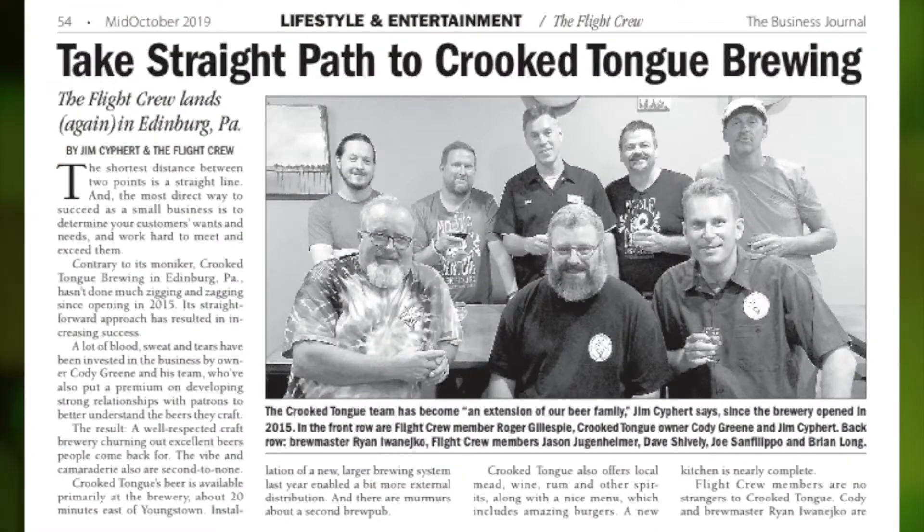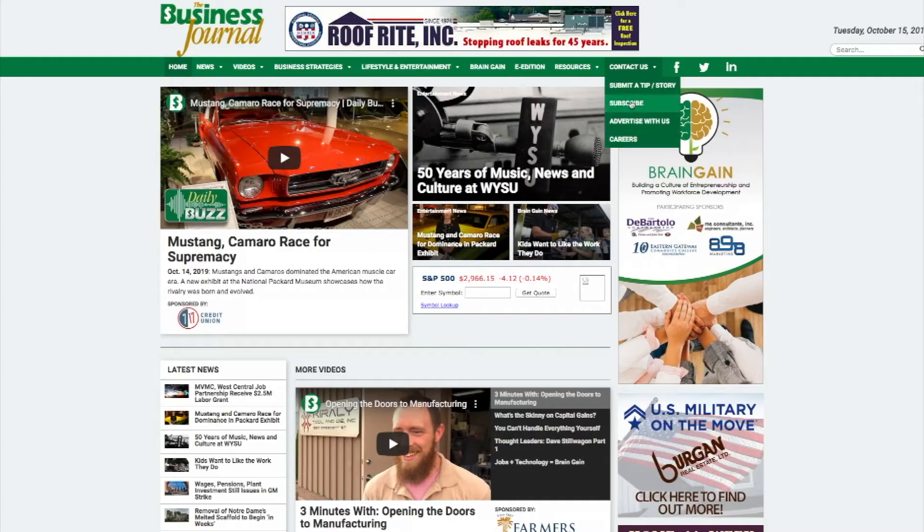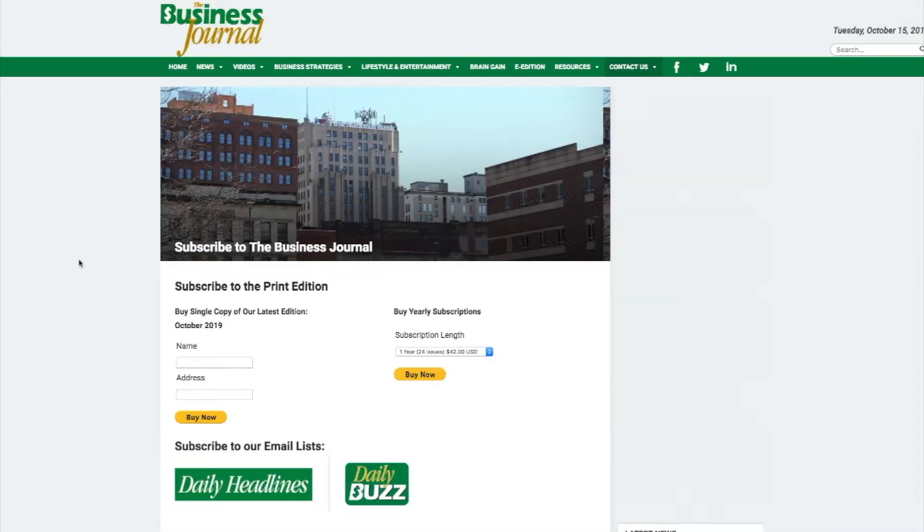Thank you Cody and Ryan for having us out here tonight. What a great night — we got to take a look at the brewery, had some burgers, had some great beers. Cheers to Crooked Tongue here in Newcastle, PA. You can read more reviews from the Flight Crew's trip to Crooked Tongue Brewing in the mid-October issue of the Business Journal. Click subscribe under the contact us tab to order your copy today.